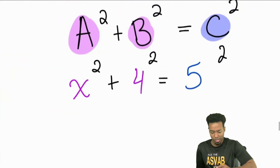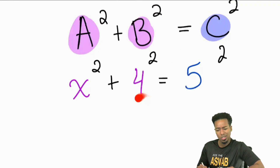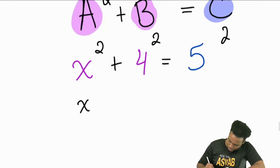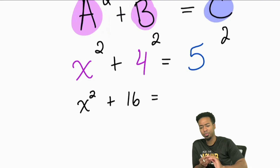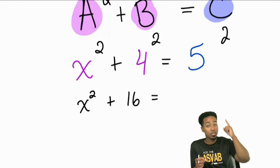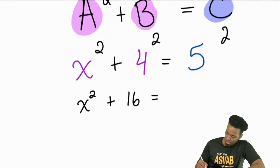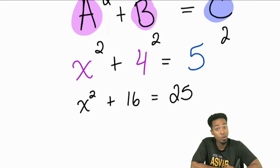Let's put in some work here and simplify first. What is four squared going to be? Four squared is going to equal 16. So that's going to give us X squared plus 16 equals — what's five squared going to be? Remember, squaring means you're multiplying that number by itself two times. Four squared means four times four, that's 16. Five squared is five times five, and that's going to be 25. So now we have X squared plus 16 equals 25, which looks like an equation we can work backwards with and solve.